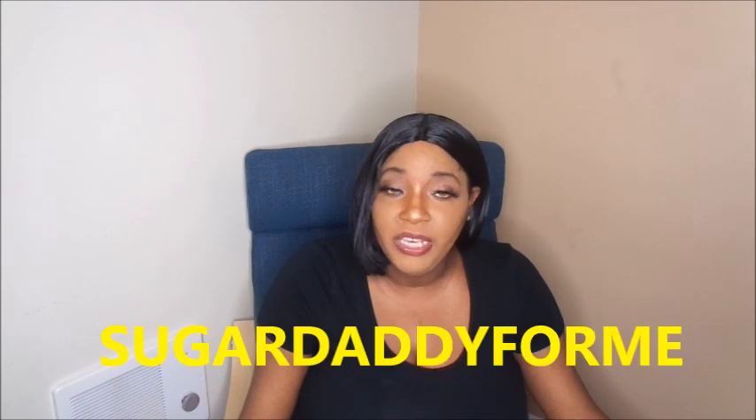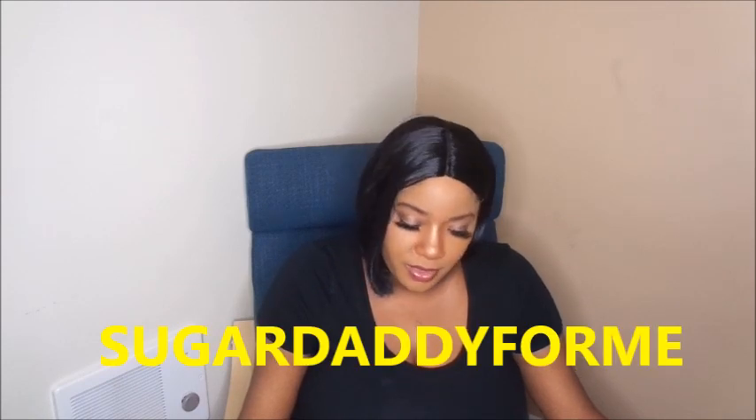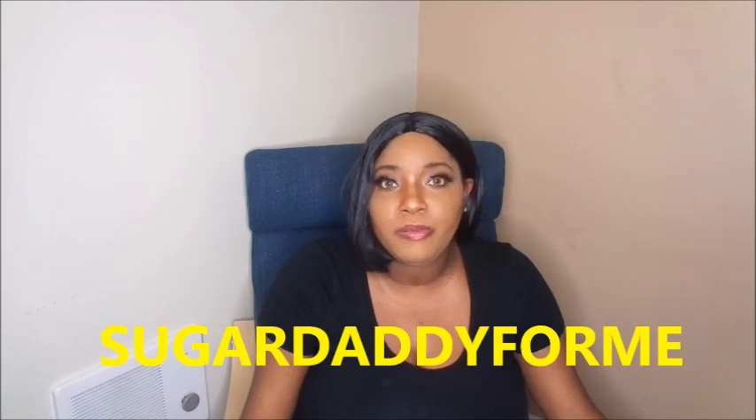Next we have Sugar Daddy For Me. You get a three-day trial with that one along with a free account. They only let you reply to paid members — if someone is not a paid member, they can't really send you a message and you can't reply to them. But they do give you that three-day trial period.